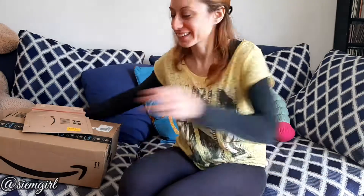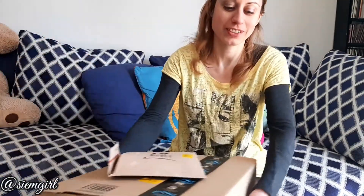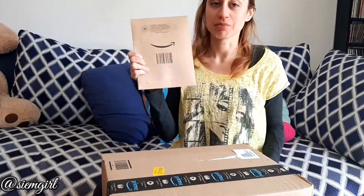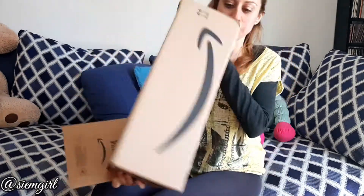Hi everyone! Look what I've got here. I've got a little one and a very big one, and we're gonna open it together again!